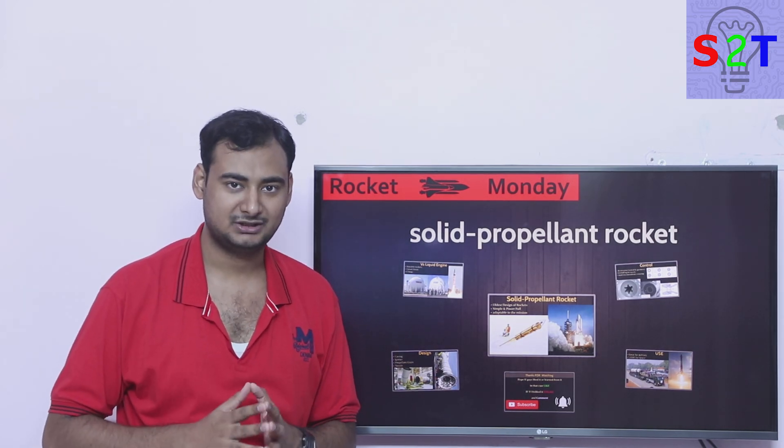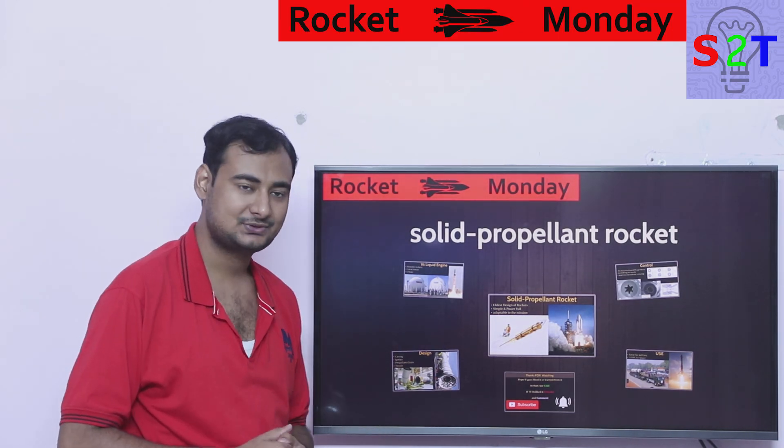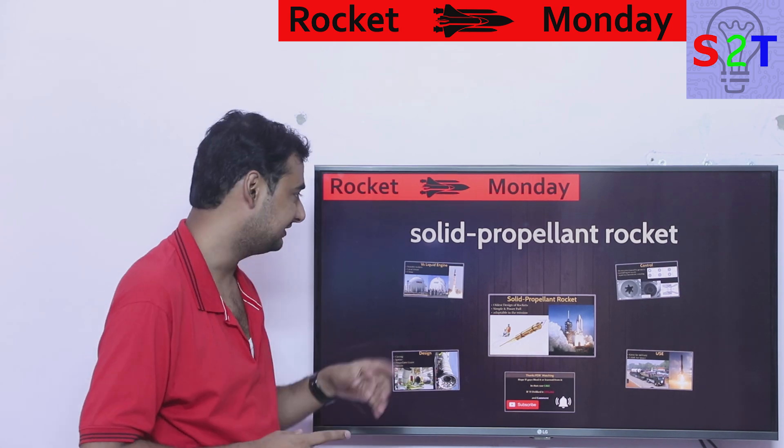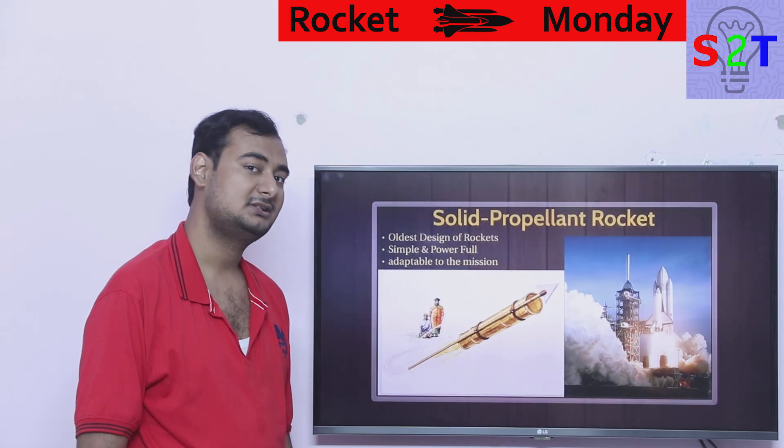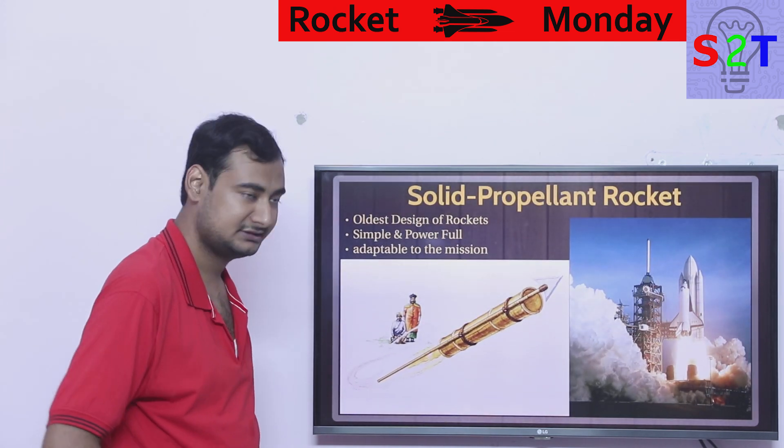Hello YouTube viewers, welcome to my show Rocket Monday. In today's episode we're going to continue our series on rocket engines, and today we're going to talk about solid propellant rockets, sometimes generally known as solid motors.